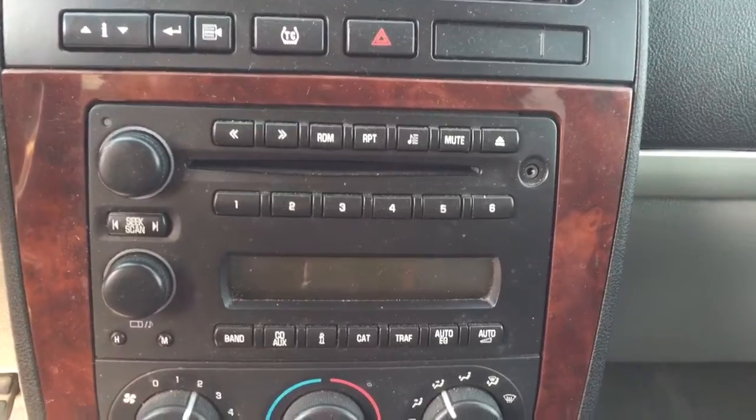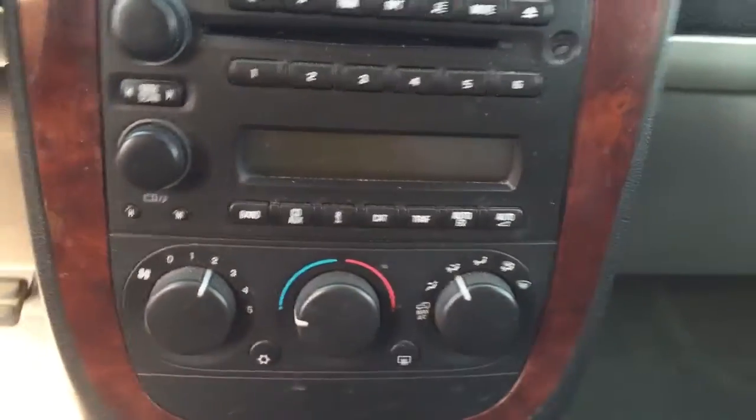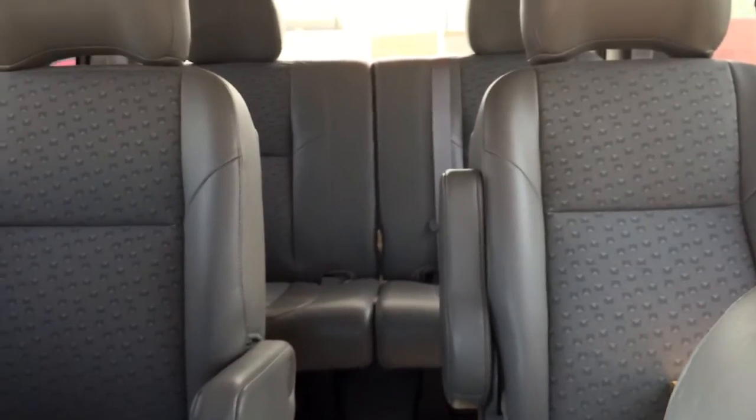CD player, AM FM radio, climate controls, seating capability for seven with plenty of cargo space, and much more.